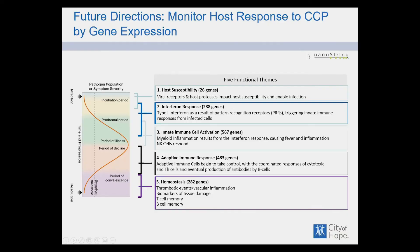Finally, we use a Nanostring methodology to measure what happens one day and seven days after treatment with CCP. This technology detects several hundred RNAs transcribed in peripheral blood, reflecting immunological events including innate immune reactivity, adaptive immune reactivity, and homeostatic events such as thrombotic events. We hope to characterize the effects produced when CCP is used as therapy.